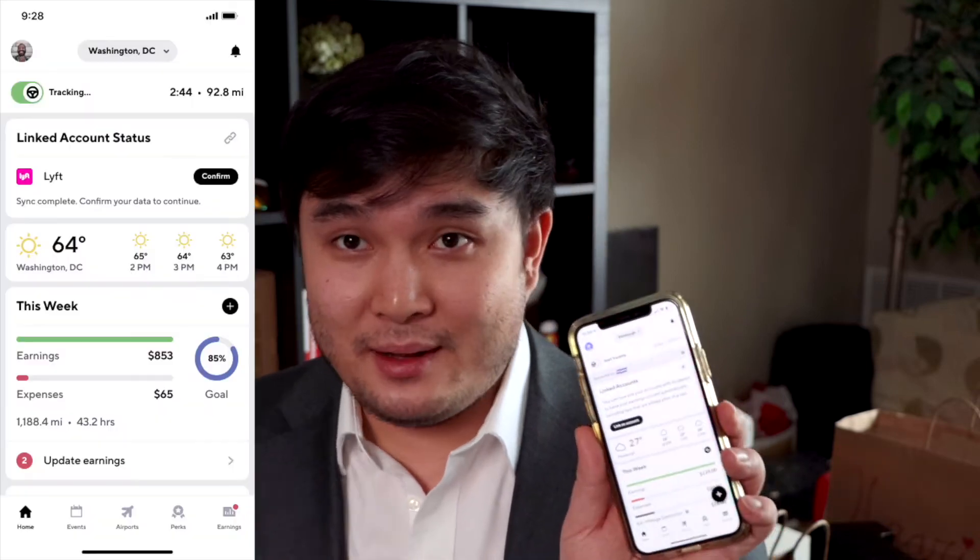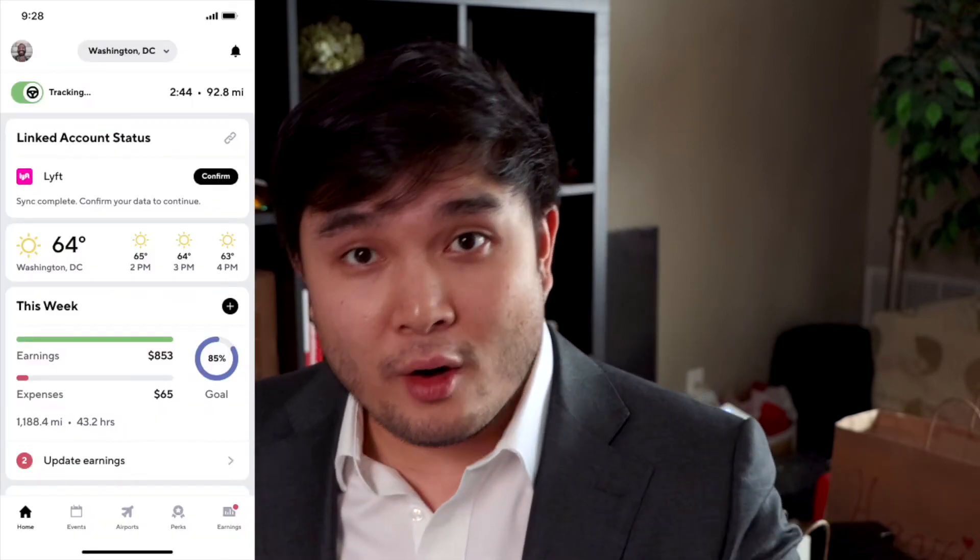In this video, I'm going to show you how to track all of your work miles for the biggest tax deductions. And the best part is you can do it all within the Gridwise app. It's so easy with Gridwise — you just tap the start tracking button on the top left corner before every shift, then turn it off after you're done. We track it automatically in the background for you.